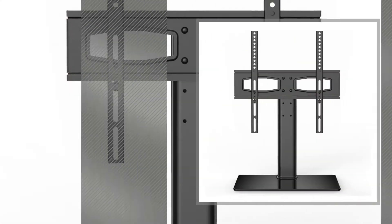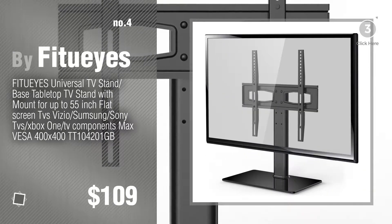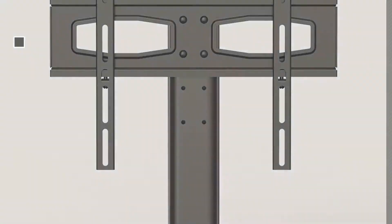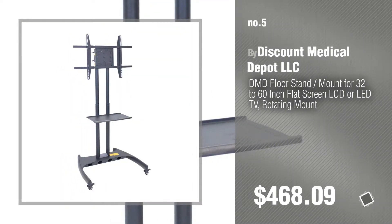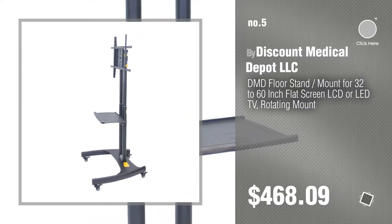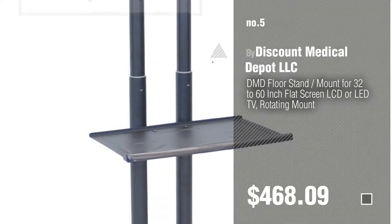Number 4 by Fit Ui's. Number 5 by Discount Medical Depot LLC. Find these Rotating TV Stands at up to 70% off by clicking the circle in the corner.